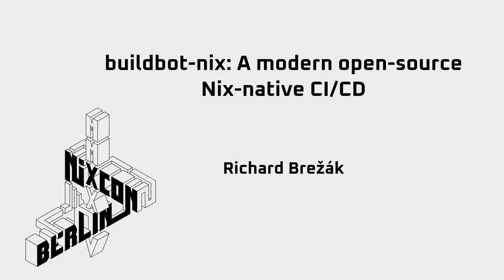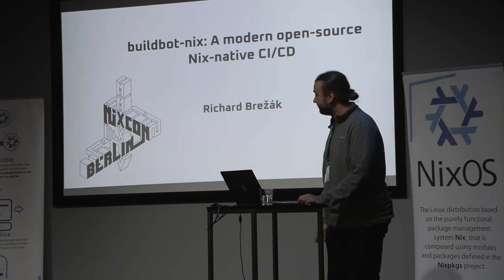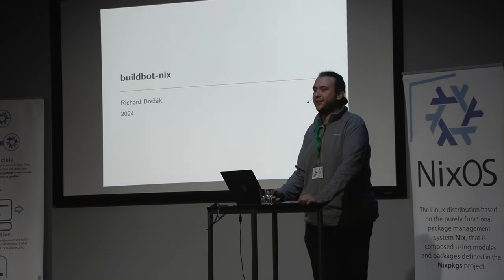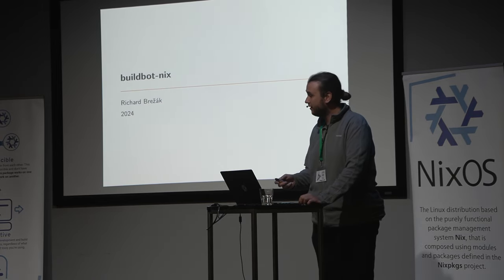Welcome back everyone. Our next talk is going to be about Buildbot Nix, a modern open source CI/CD solution. Let's welcome Magic RB.